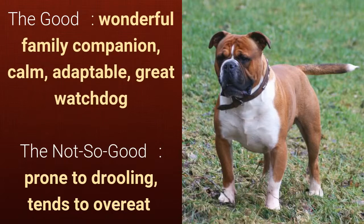What's good about this dog breed is that it's a wonderful family companion, calm, adaptable, and a great watchdog. What's slightly bad is that it's prone to drooling and tends to overeat.